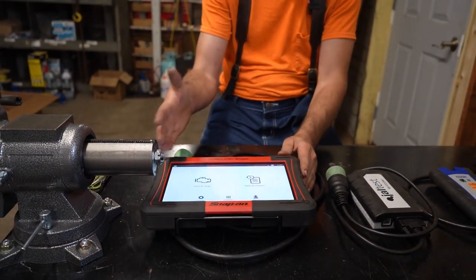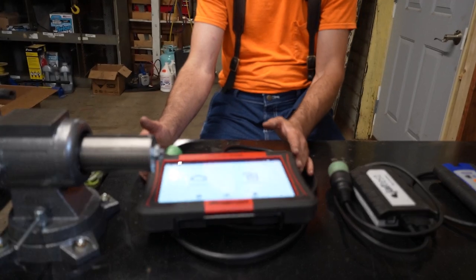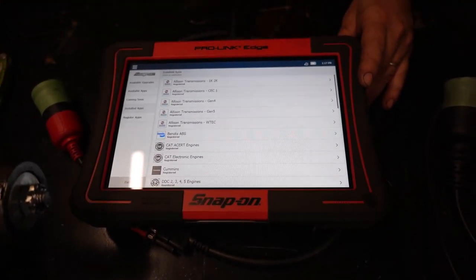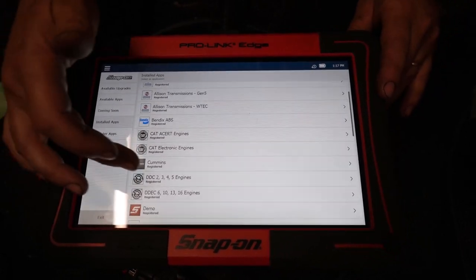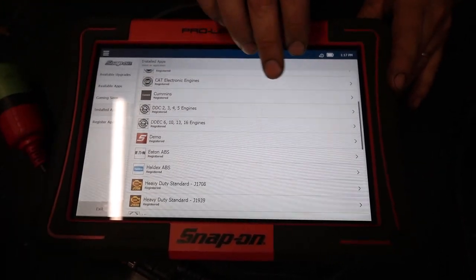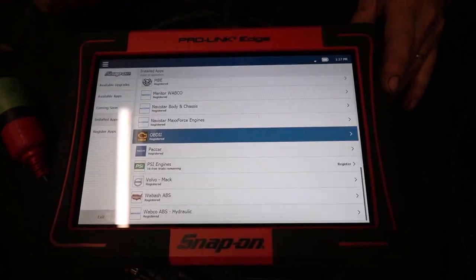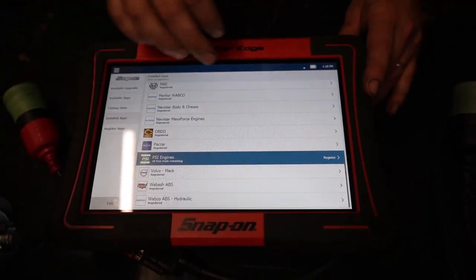If you drop it, theoretically it shouldn't hurt it. I'm not going to drop it intentionally because I have about twelve thousand dollars in this unit. This does everything. I have the whole master package installed — Allison transmissions, Bendix ABS, Cat ACERT and electronic engines, Cummins, Detroit for the older Series 60s (DDEC 2 through 5) and the later 2006 to 2016 engines, Haldex ABS, Hino, International, light and medium trucks, Mercedes-Benz, Navistar, PACCAR, Wabash trailers, Volvo, and Mack.